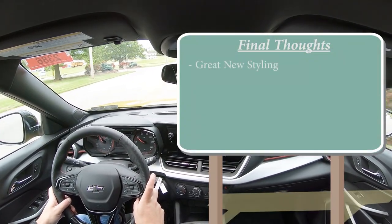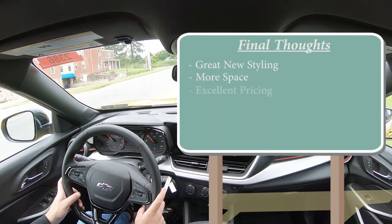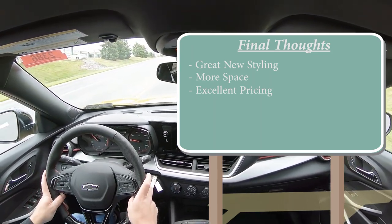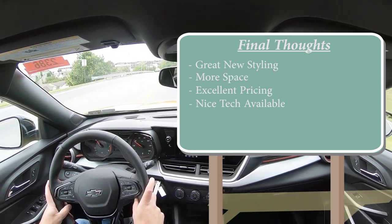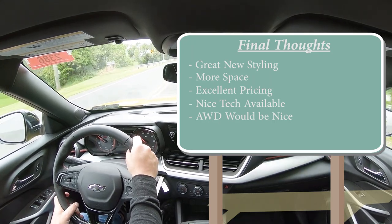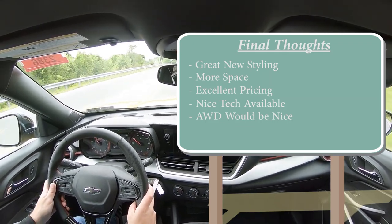As far as final thoughts go — the new styling on this thing is absolutely wonderful. The exterior styling is great; somebody gets a raise at Chevy for that. More space than the previous generation, especially in rear legroom. Excellent pricing — the 1RS we have today is right around $23,000, and it's very hard to find a new car for that these days. I would have loved to see the 11-inch infotainment screen and digital gauges in our 1RS, though it's cool they offer that at a reasonable price. As for room for improvement — it's front-wheel drive only, and while it competes with the Hyundai Venue and Kia Soul which are also FWD, I wouldn't have minded an all-wheel drive option.